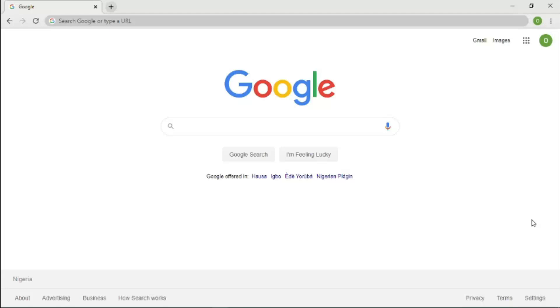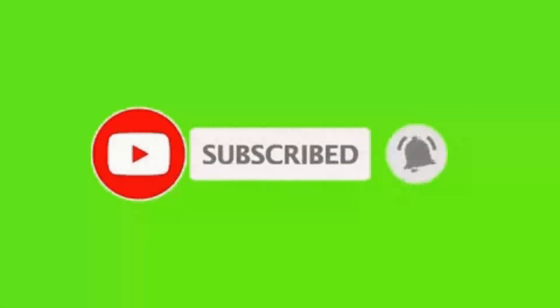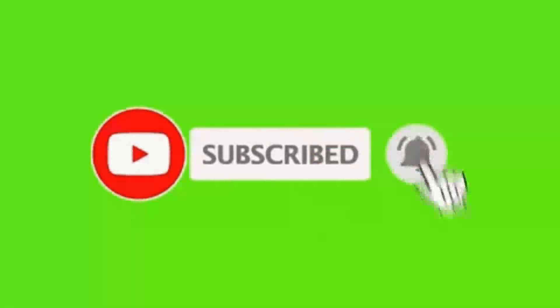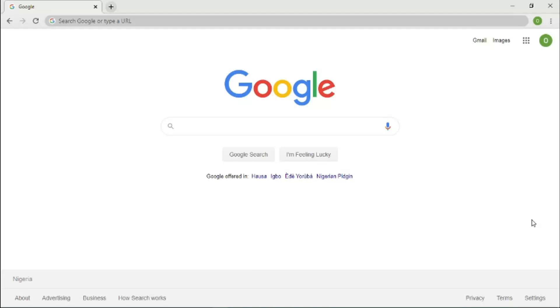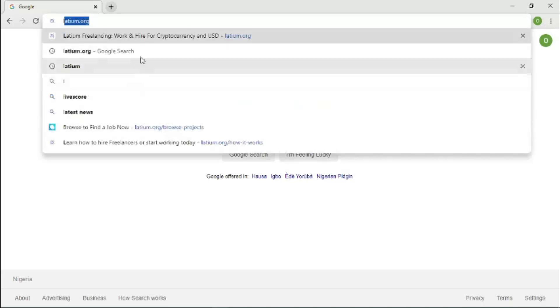This channel is new, so please hit the subscribe button and the bell icon to get notified every time I put out valuable content like this. And for the like — don't like the video just yet, let me give you value first. I'll tell you when to like it. Now, let's get right into the video.